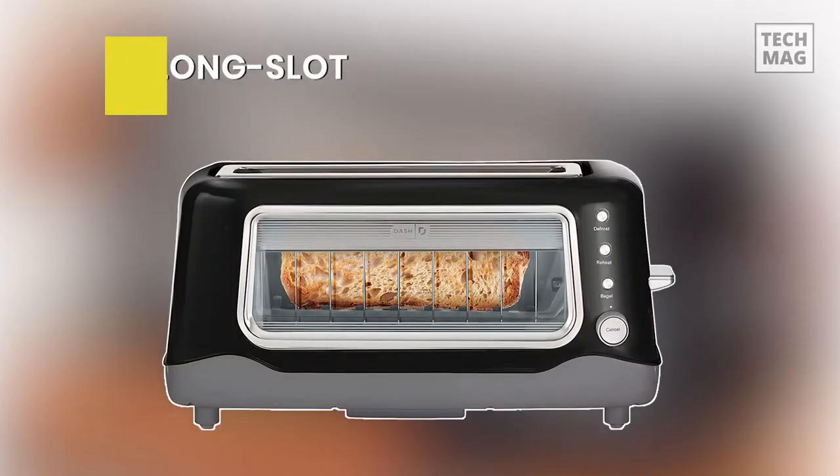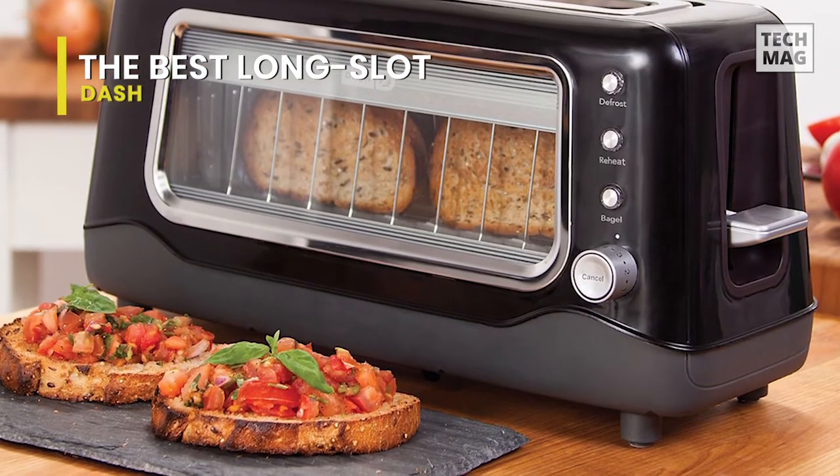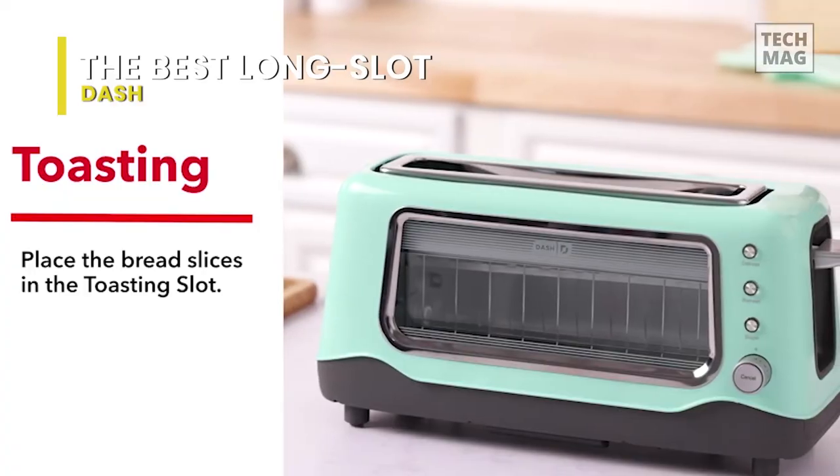Best Long Slot: Dash. Perfect toast every time. With seven browning levels, this toaster takes the guesswork out of toasting. Don't take our word for it — see with your own eyes via the glass window. The toaster features one-touch buttons for defrosting, bagels, and reheating, as well as an auto shutoff function for safety.